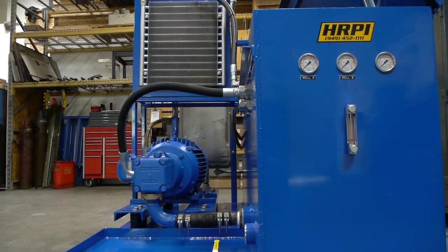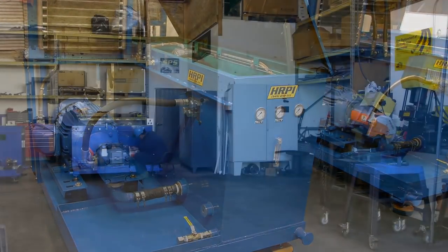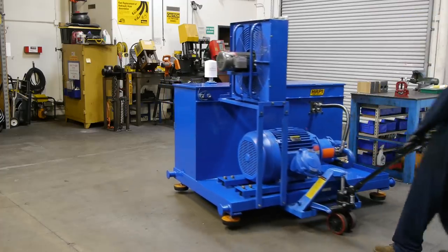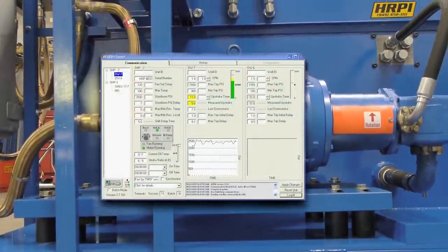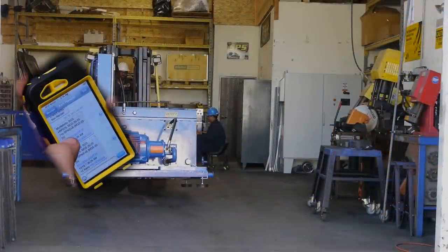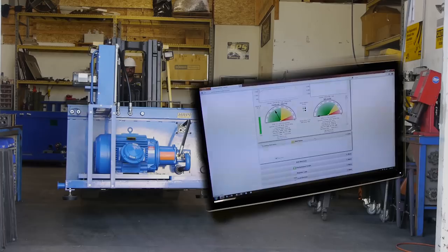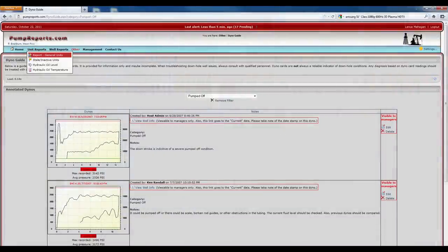HRPI International manufactures a wide range of single well and dual well power units. Each of our hydraulic units incorporates advanced control capabilities, enabling the user to carefully monitor and adjust stroke time as necessary. Power units will contact operators when they have a problem by text message or email. This feature identifies problem wells instantly and reduces time spent looking for lost production.